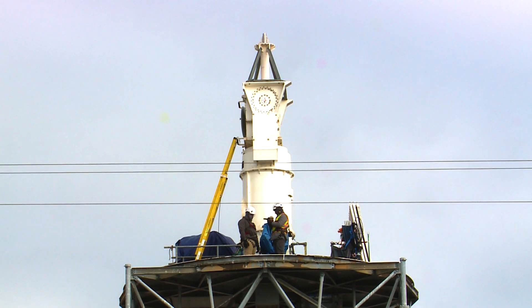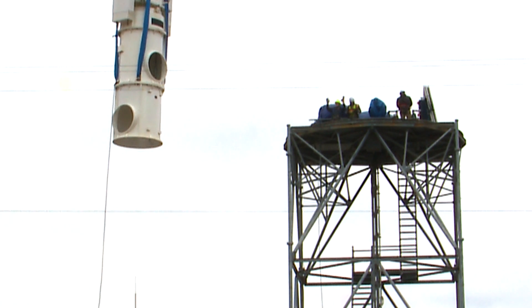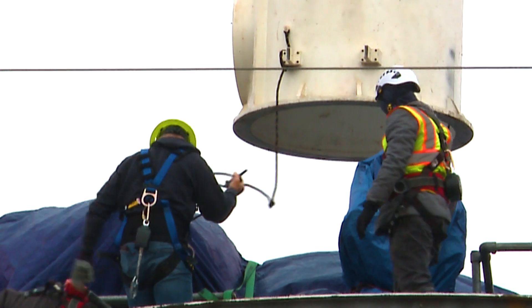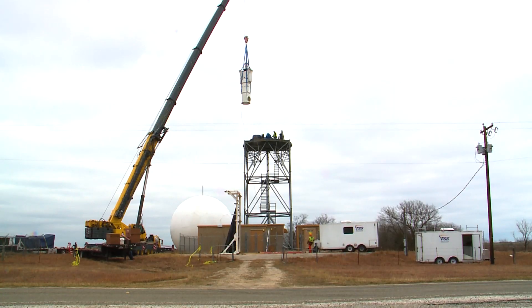A Doppler radar's pedestal is one of its most critical components. "The pedestal is actually what holds the radar antenna, or the satellite dish, up. And within that is all the mechanics — the motor, the gears — all of that that helps the radar turn and operate and function."